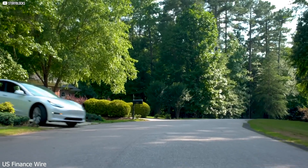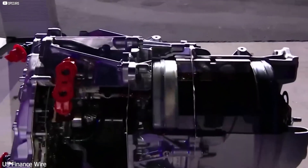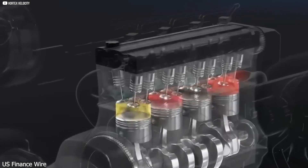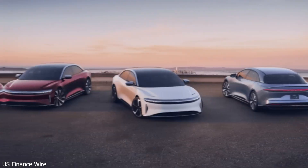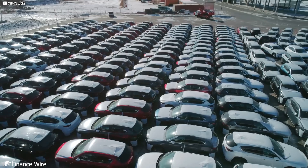Now imagine those systems scaled across continents, powering homes, roads, and even off-grid regions. Because Tesla has never just been about cars — it's about control of energy, data, and the direction of the future. Can anyone catch up? Maybe, but by the time they do, Tesla might already be on to something else, something no one else has even imagined yet. This motor isn't the finish line — it's the starting line of a race that only Tesla saw coming, and right now, no one else is even close.